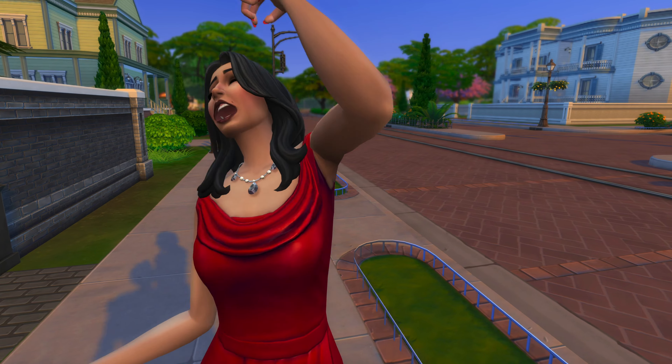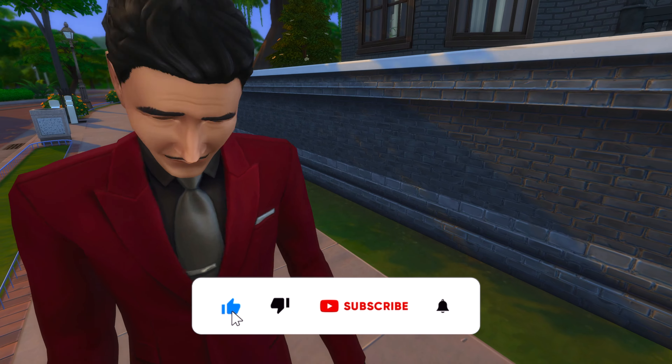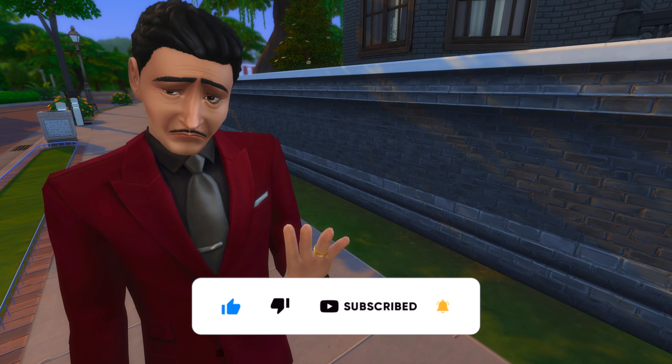Your favorite Sims couple just got divorced, but you want them to get back together. Then you must watch this guide.